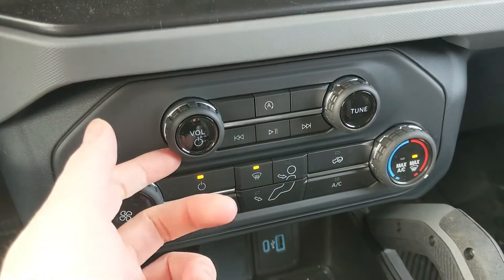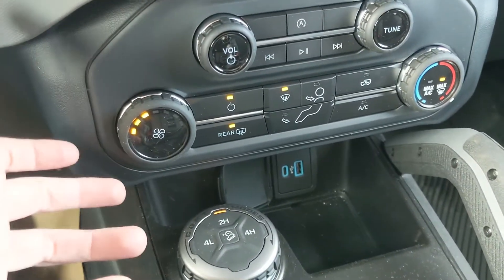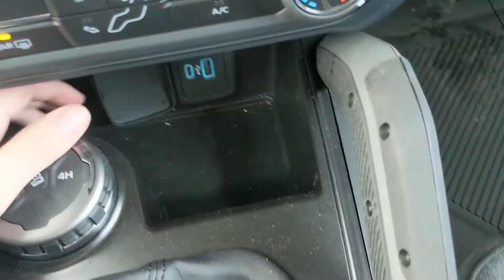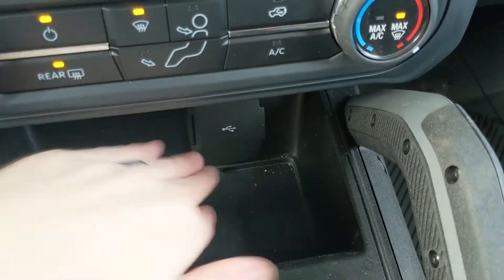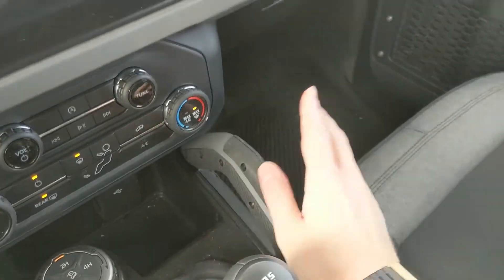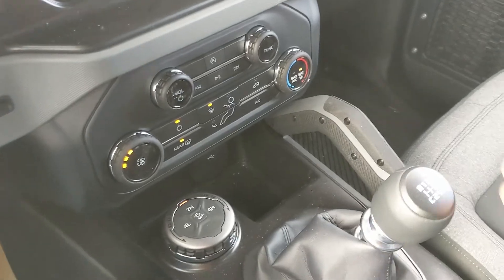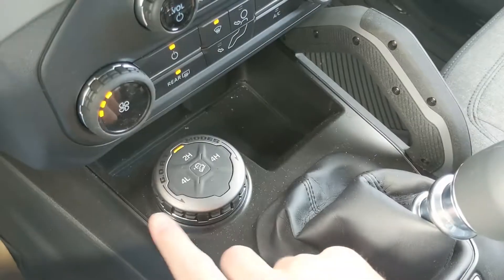Moving down, you have your media controls with your auto start-stop shutoff and climate controls — pretty simple but easy to use. Down below there's a cubby area with a USB and USB-C port so you can plug something in. There's also a grab handle here, along with a couple of others, so if you're going over bumpy terrain you have something to hold onto.